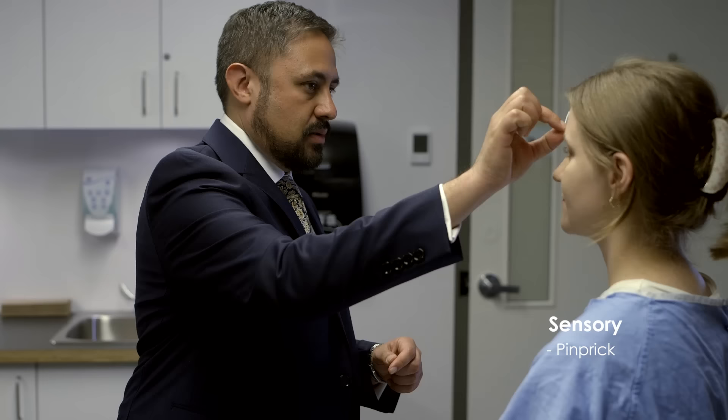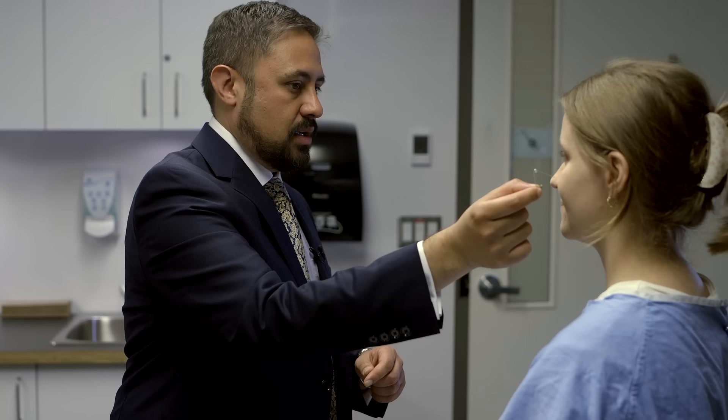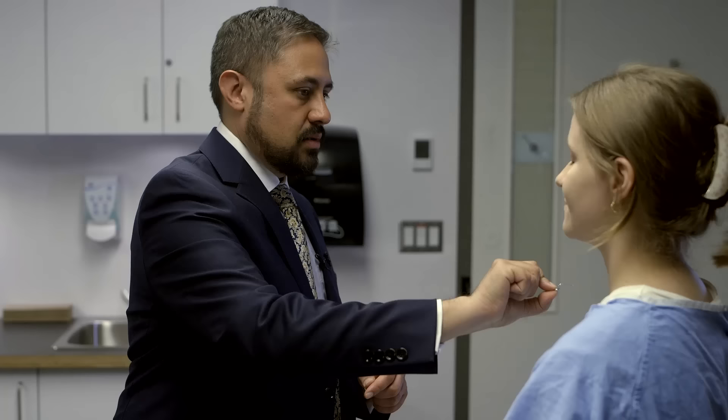We'll just check with pinprick sensation now. That feels sharp — yes. If you detect an area of abnormal sensation, carefully map out the affected area by working out from the point of least sensation. Normal sensation in the three branches of the trigeminal nerve on both sides.